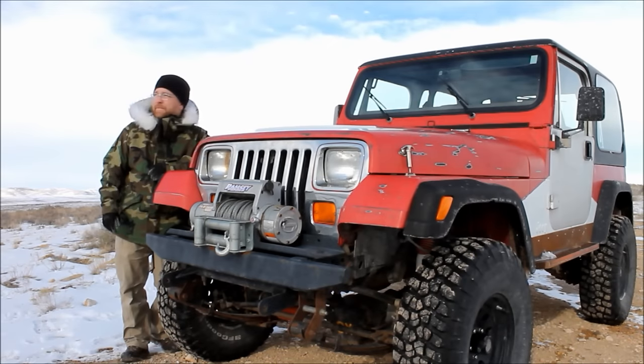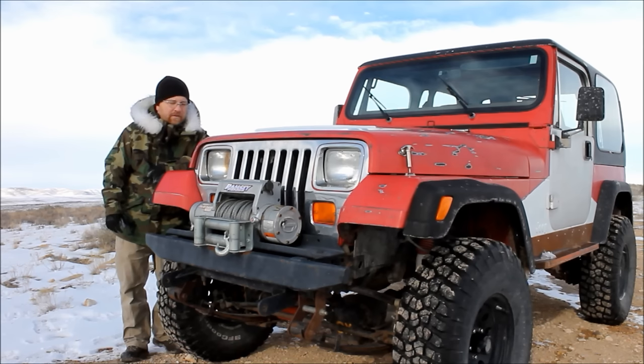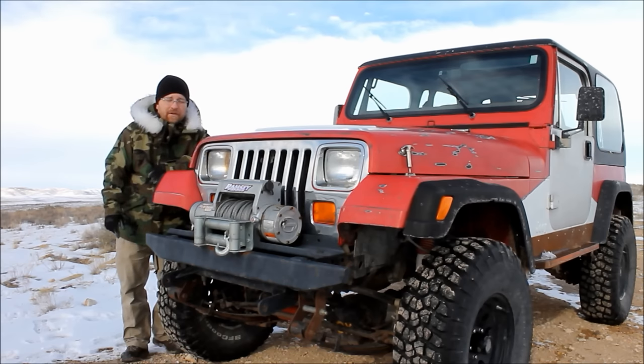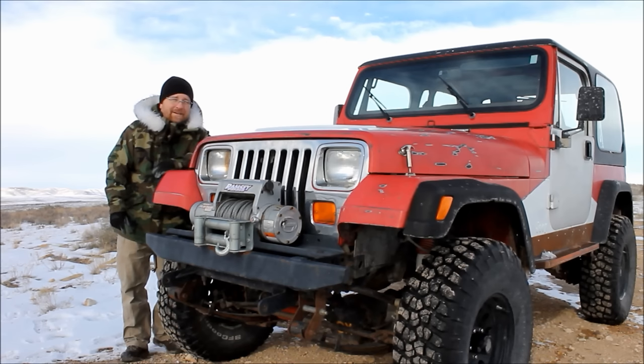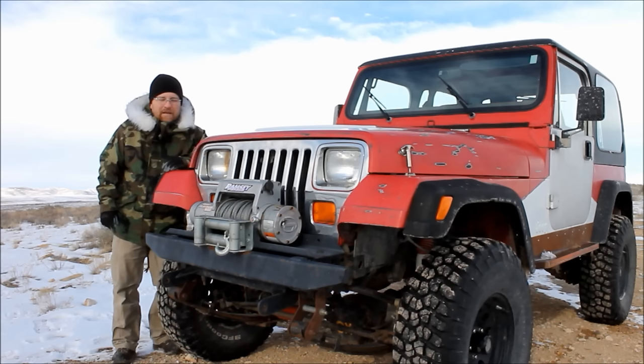Well, there you have it. I did pretty much all of the mods on this long before I ever got involved with BleepinJeep, so I don't really have videos of any of them. But this project is not done — there are some things I do want to change, some things I still want to upgrade. So stay tuned, there'll be some YJ videos coming. I hope this will help some of you YJ guys satisfy your appetite for a minute or two. As always, thanks for watching. Don't forget to like, share, and subscribe — we really appreciate your support of the channel. I will see you next week. Take care.